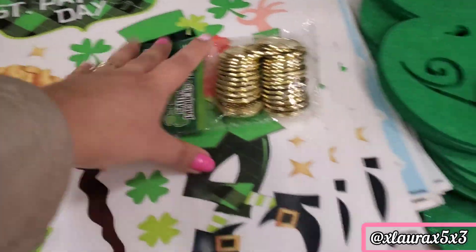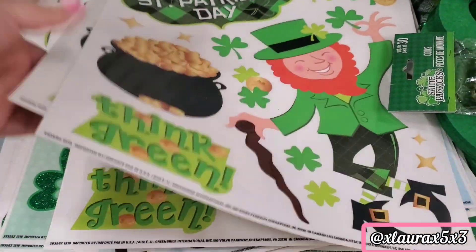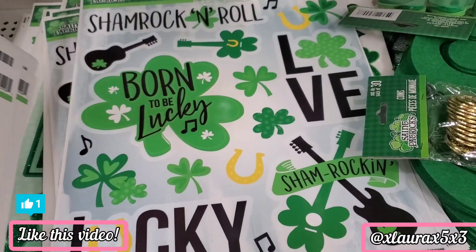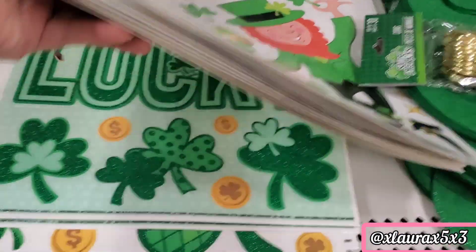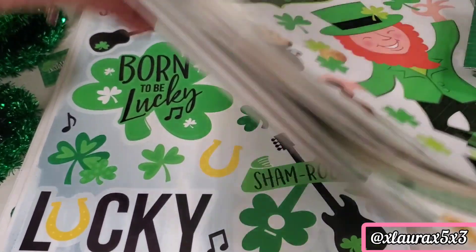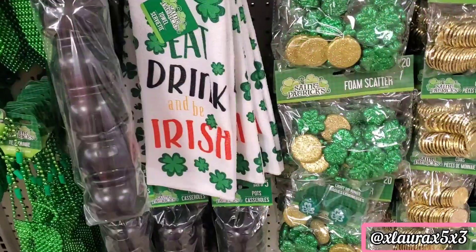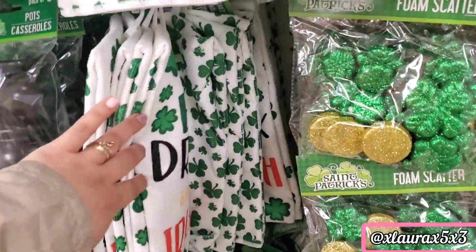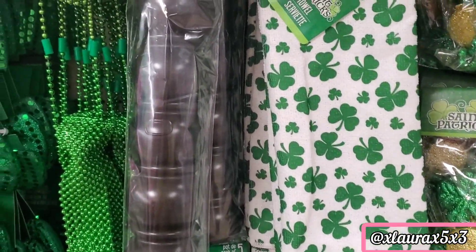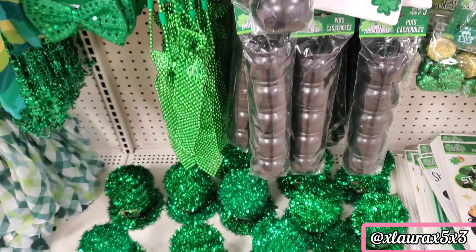They did have a variety of window stickers. They had two types of kitchen towels. These black pots — you get five in a pack, so that's a really nice deal.